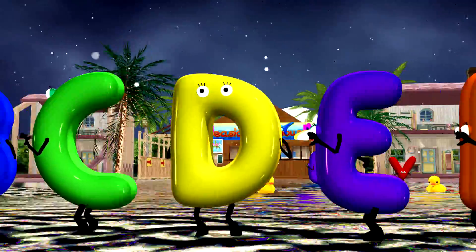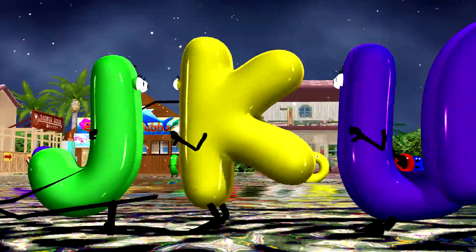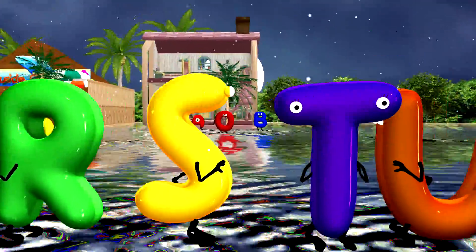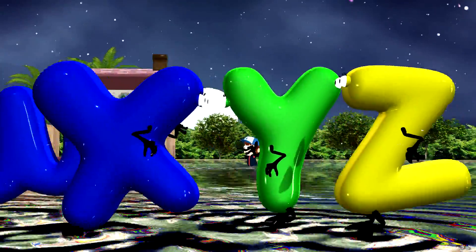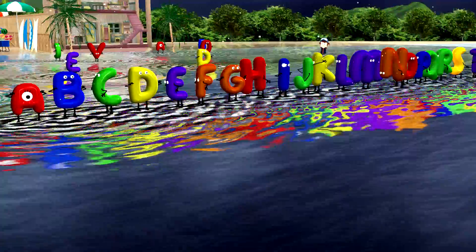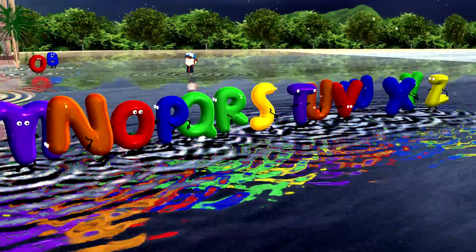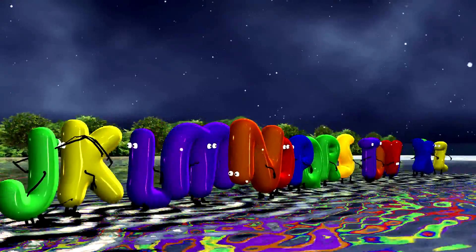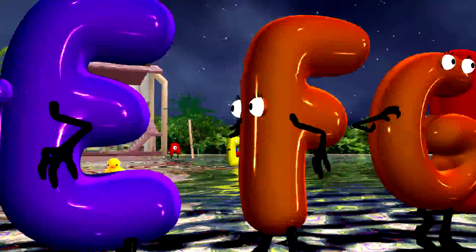A, B, C, D, E, F, G, H, I, J, K, L, M, N, O, P, Q, R, S, T, U, V, W, X, Y, and Z! I just love my ABCs — 26 letters from A to Z. Letters, letters, letters — I love the ABCs!